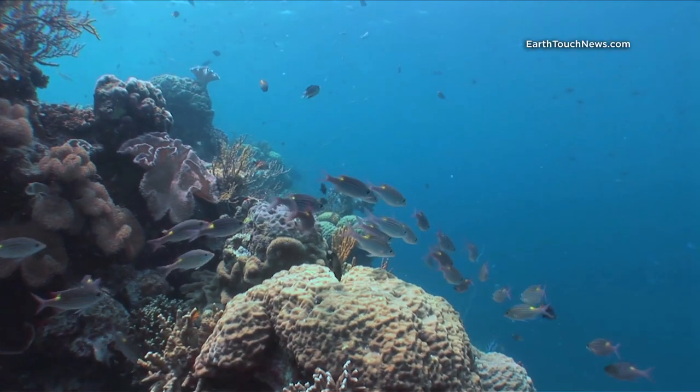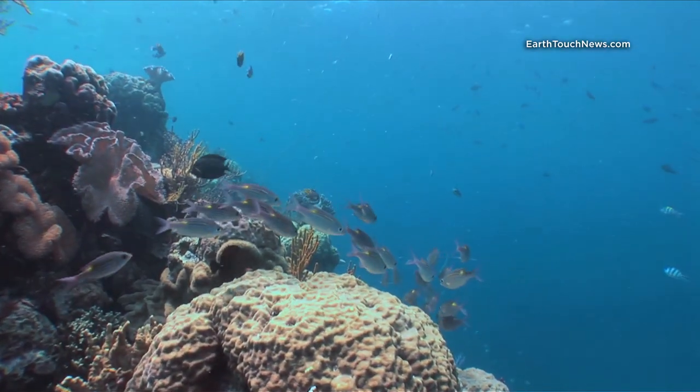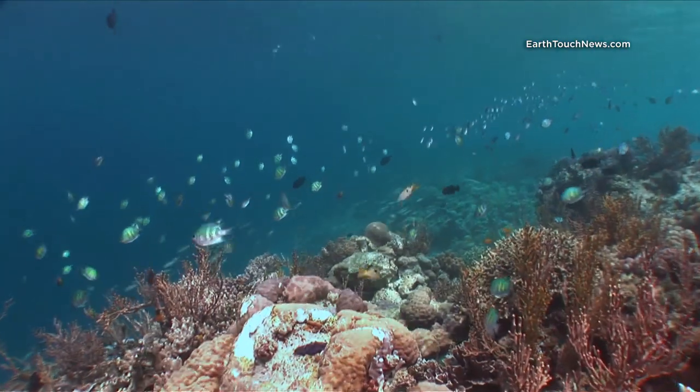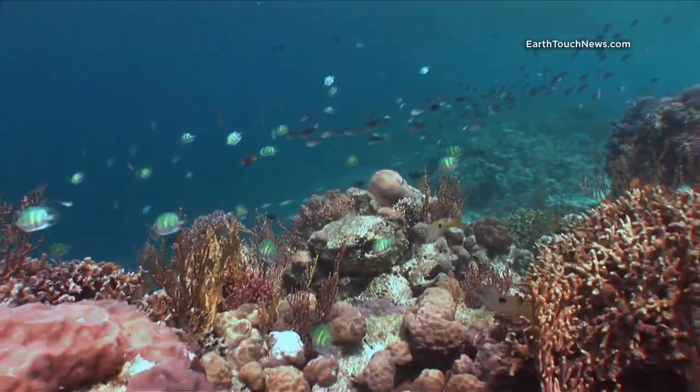These are yellow spot emperors, just sitting on the reef there against the blue water — very common throughout Wakatobi. There are also lots of Indo-Pacific sergeant majors, which we also have in the Andaman Sea.